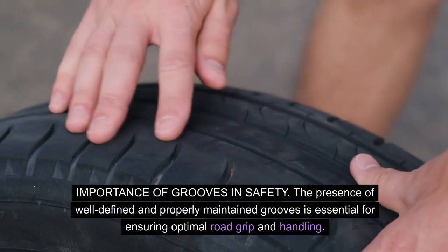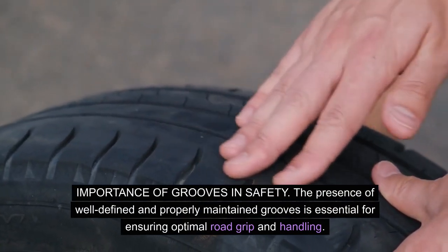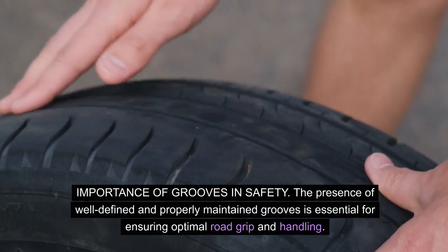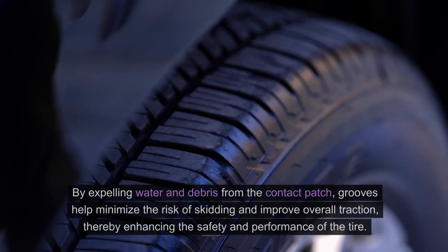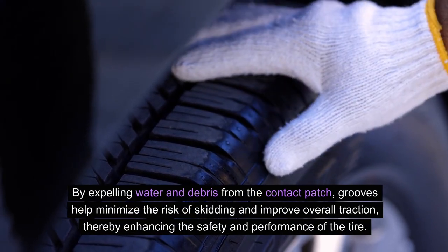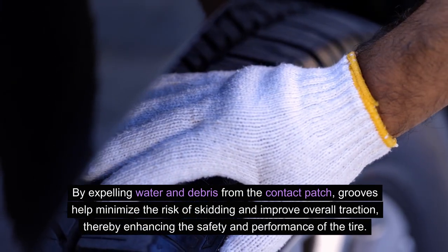Importance of grooves in safety: the presence of well-defined and properly maintained grooves is essential for ensuring optimal road grip and handling. By expelling water and debris from the contact patch, grooves help minimise the risk of skidding and improve overall traction.